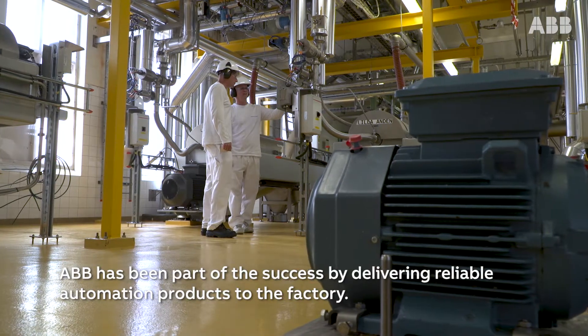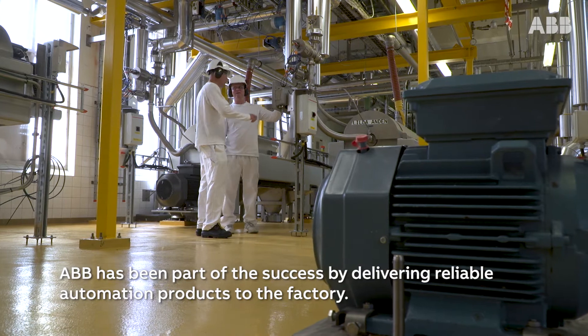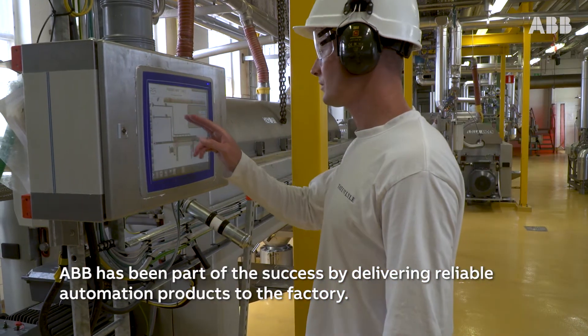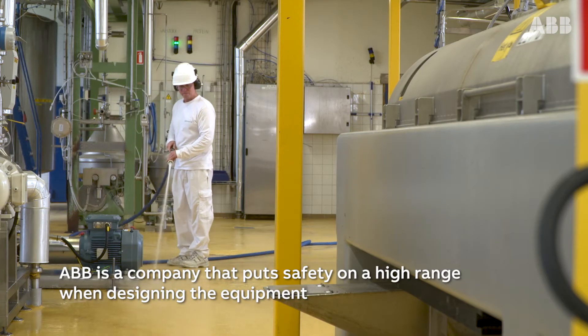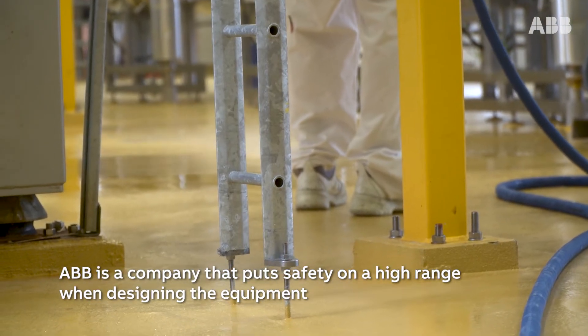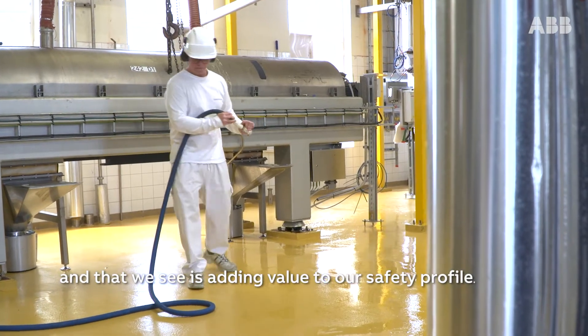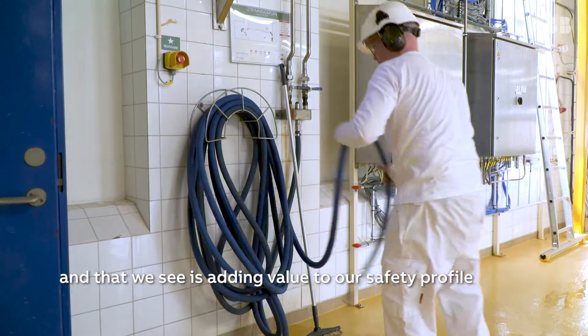ABB has been part of the success by delivering reliable automation products to the factory. ABB is a company that puts safety on a high range when designing the equipment, and that we see is adding value to our safety profile.